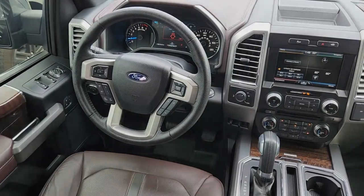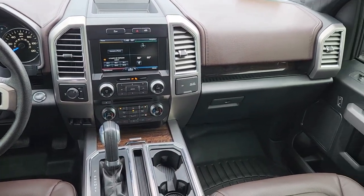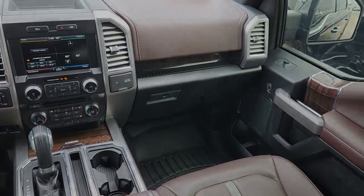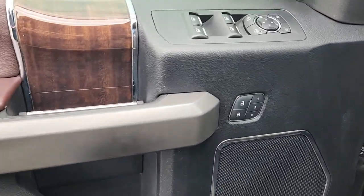Navigation system, keyless entry, power passenger seat, heated rear seat, woodgrain interior trim, heated mirrors, satellite radio, fog lamps, premium sound system, power driver seat.